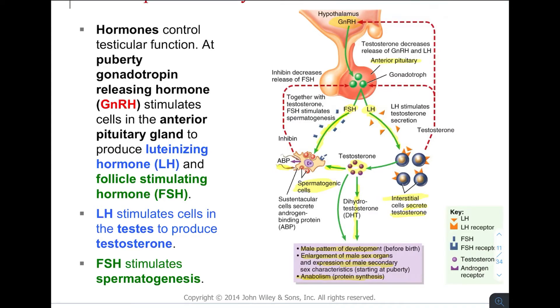This has to be a classic negative feedback loop. Dotted lines indicate inhibition. The spermatogenic cells also make a hormone called inhibin, which goes back and slows down FSH production. Testosterone can go back and inhibit LH production, and can also travel all the way back to the hypothalamus to inhibit GnRH production.